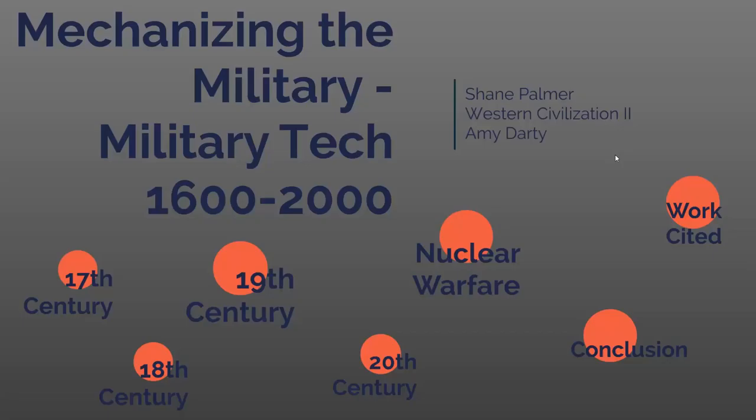This includes advances in firearms, tactics, mobility, communication, explosives, and more. So let's start in the 17th century, from year 1600 to 1699.